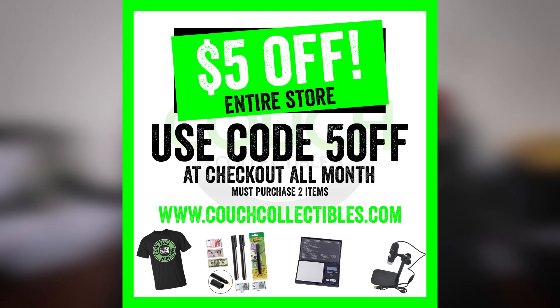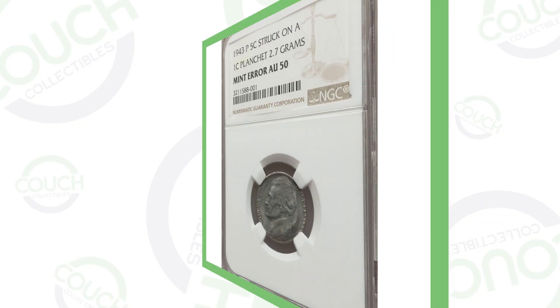Welcome back to Couch Collectibles! In today's video we're going to be talking about error coins that you should be looking for in your pocket change, as well as other error coins worth money. We've got a five dollar off coupon all month on couchcollectibles.com, and if you purchase a product you are also entered for the monthly giveaway. Let's hop into it and check out these rare coins that are worth money.